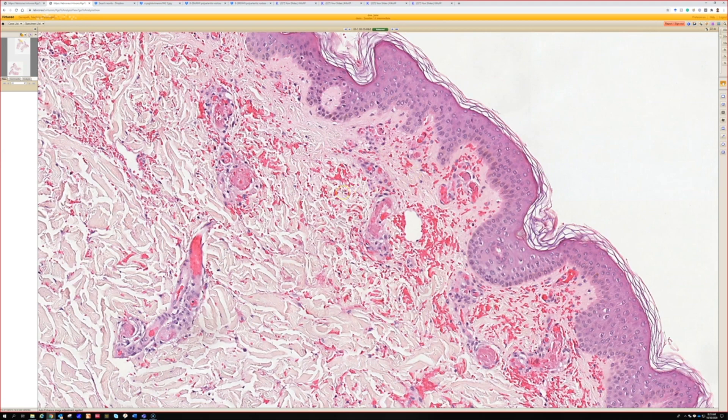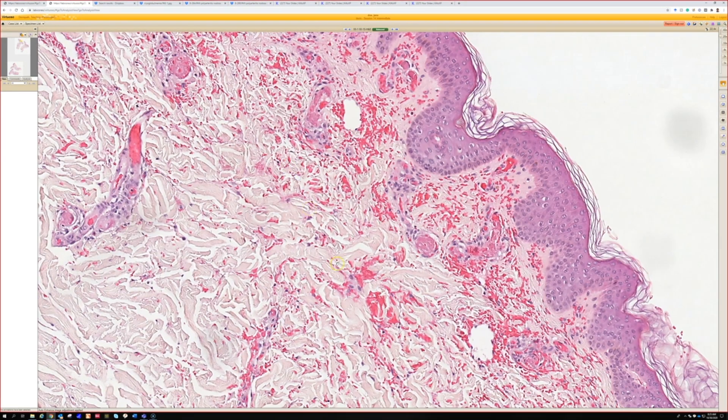People get the black or purple eschars — dying ischemic tissue — classically on the tip of the nose or the ears, those distal sites. And you can see why they get that ischemia, because all of their vessels are packed full of thrombi.